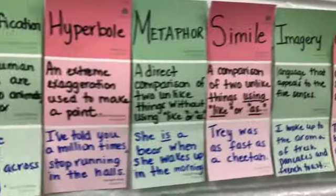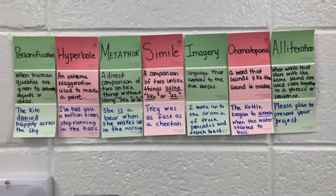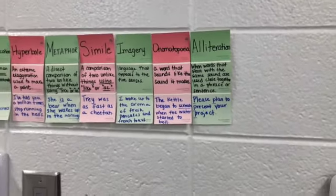I decided to utilize some paint swatches and use them for a word wall. As the school year goes on, I'll add more to this wall and cover up some of the spots where paint is missing.